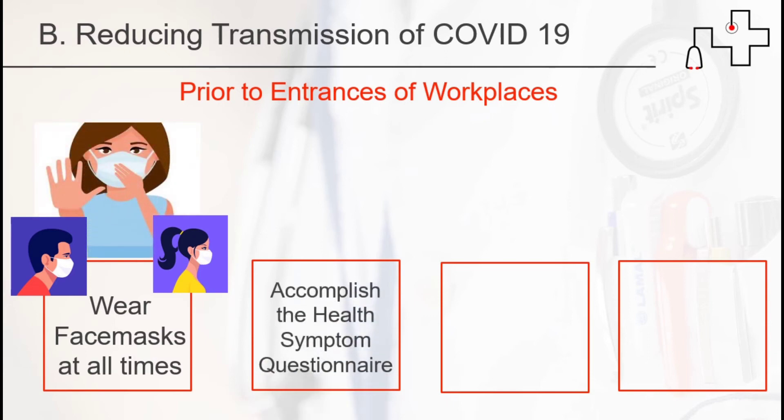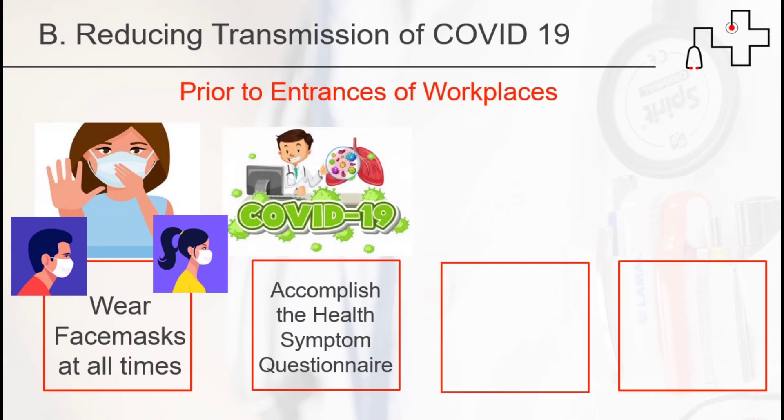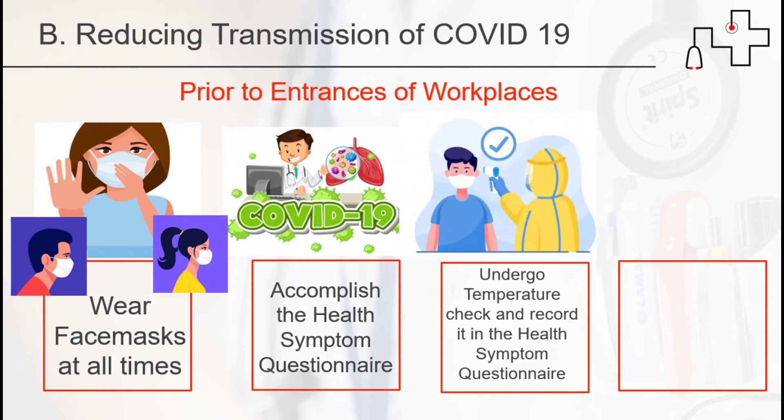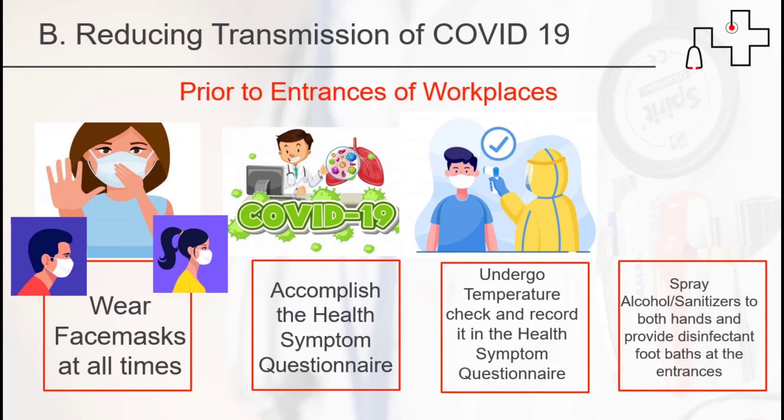Third, undergo a temperature check and record it in the health symptom questionnaire. Fourth, spray alcohol sanitizers on both hands, and provide disinfectant footpaths at the entrances.